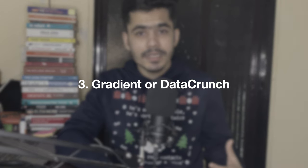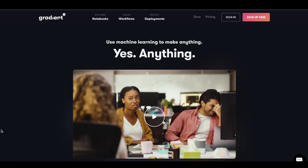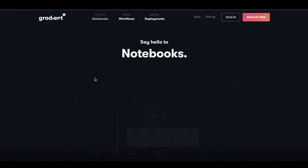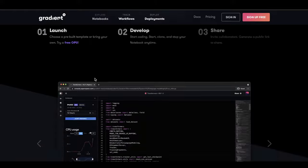The third thing on the list is using Gradient or DataCrunch. This is similar to Google Colab — you can create your account and start working on ML problems. You can learn more about these by visiting their websites, as everything is available there.